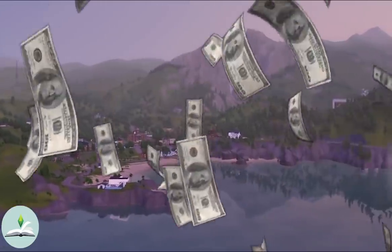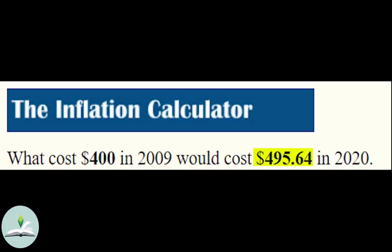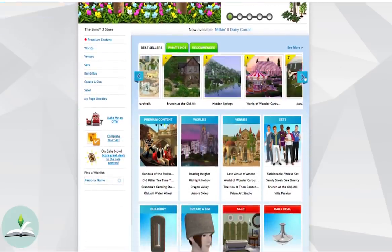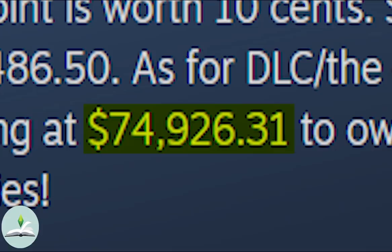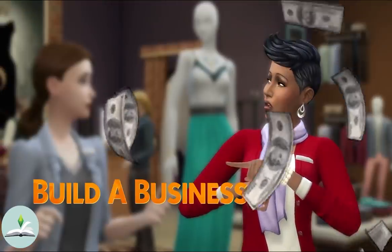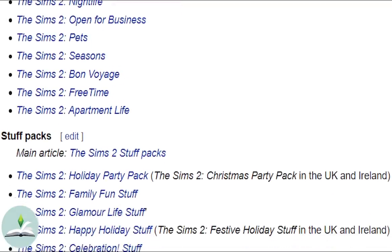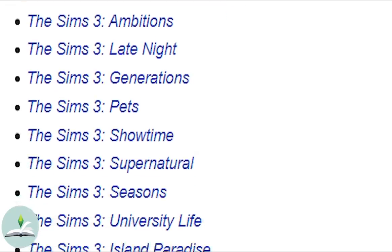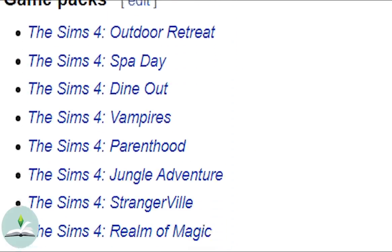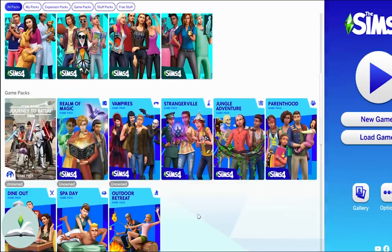The Sims 3 cost around $400 for all of its content back in 2009, which is $495 in today's money. What's even more shocking is that all of the packs plus all of the store content is around $74,000. Looking at The Sims 4, owning all of the packs will set you back around $700 and that's not including future packs. The Sims 2 had 18 expansion and stuff packs in total, The Sims 3 had 20, and The Sims 4 has a whopping 37 plus 3 newest kits, for a grand total of 40 expansion and stuff packs.